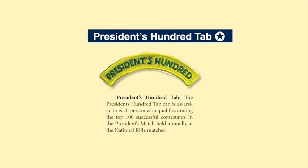While not a badge, I do have to mention the President's 100 tab. That's the award presented to each person who qualifies among the top 100 successful contestants in the President's Matches held annually at the National Rifle Matches.